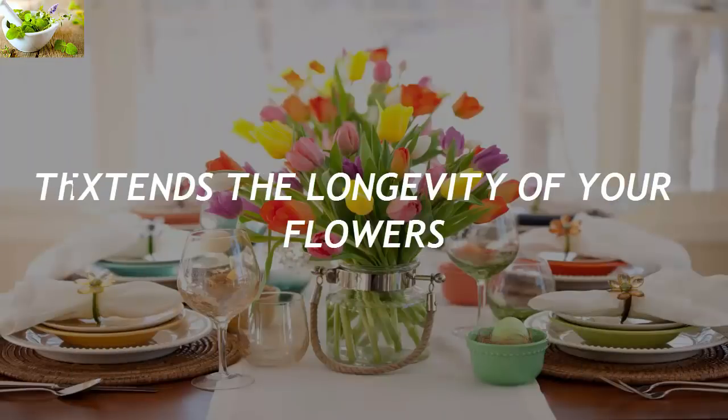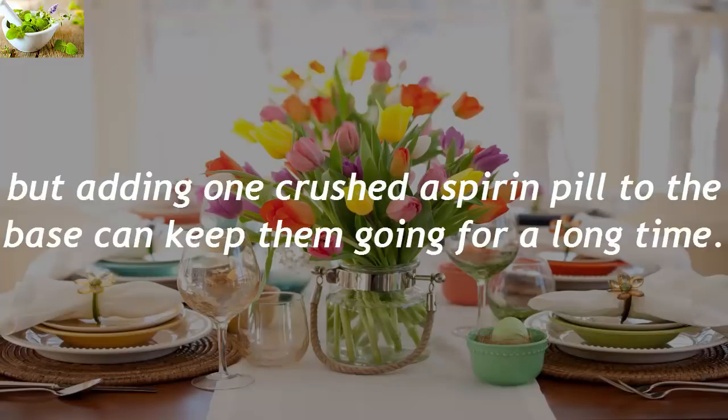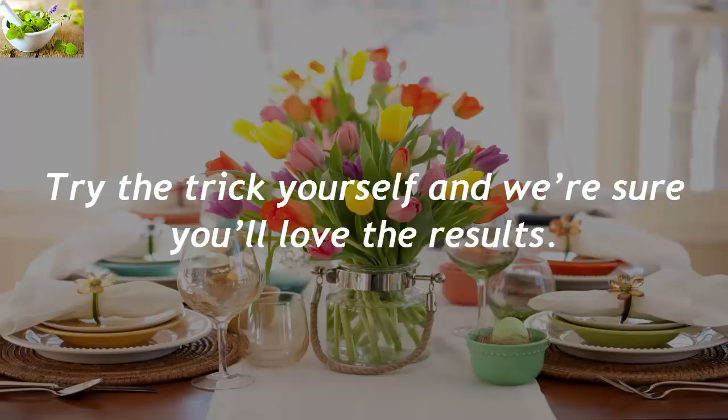Extends The Longevity Of Your Flowers. The flowers in your vases at home can easily wither, but adding one crushed aspirin pill to the water can keep them going for a long time. Try the trick yourself and we're sure you'll love the results.